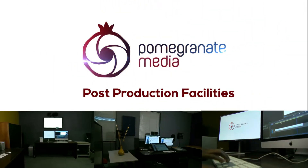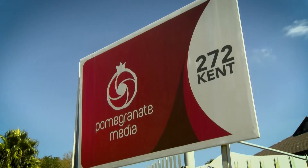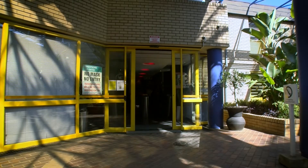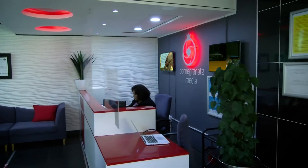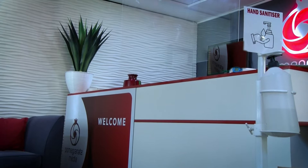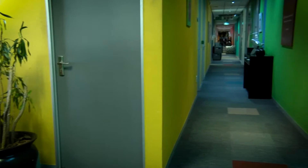Welcome to Pomegranate Media's post-production facilities, located at 272 Kent Avenue, Ferndale, Randberg. Our reception is equipped with COVID-19 PPEs for the safety of our staff and you, our valued clients.